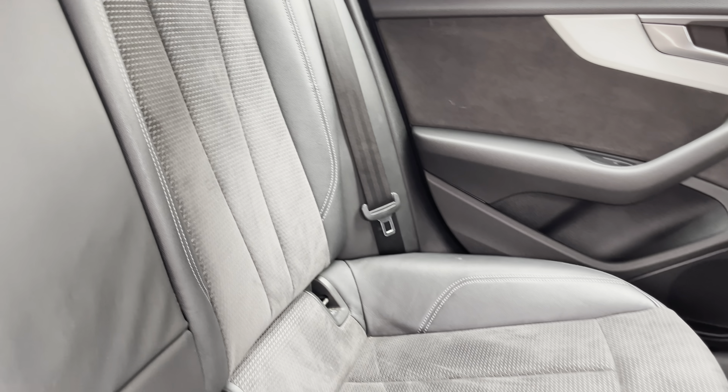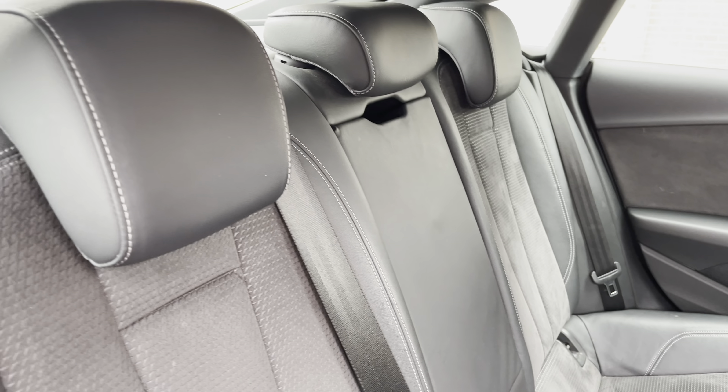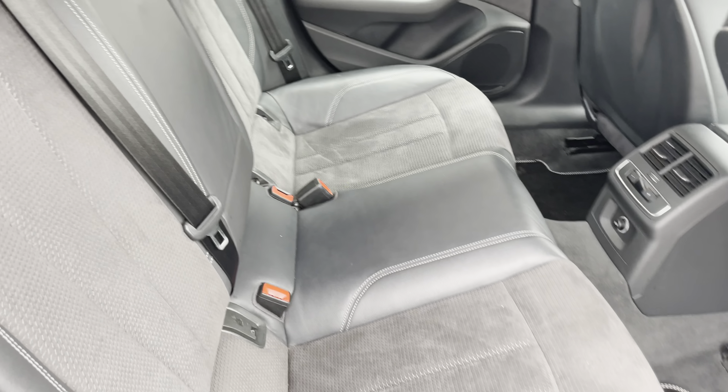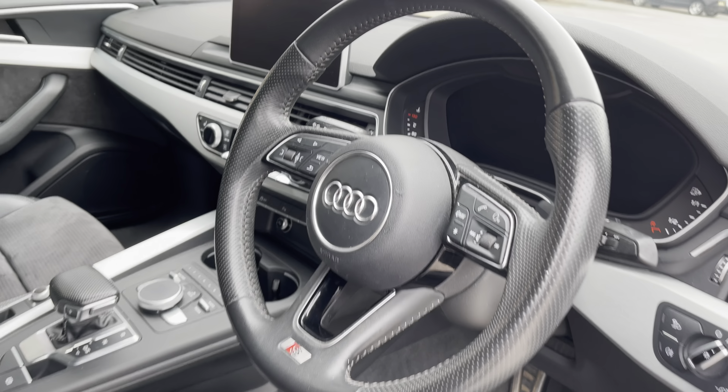Moving inside the vehicle now, we can see the half leather, half alcantara seats on offer. The rear seats come equipped with ISOFIX points should you need to use them, and as you can see there is plenty of room for three passengers.